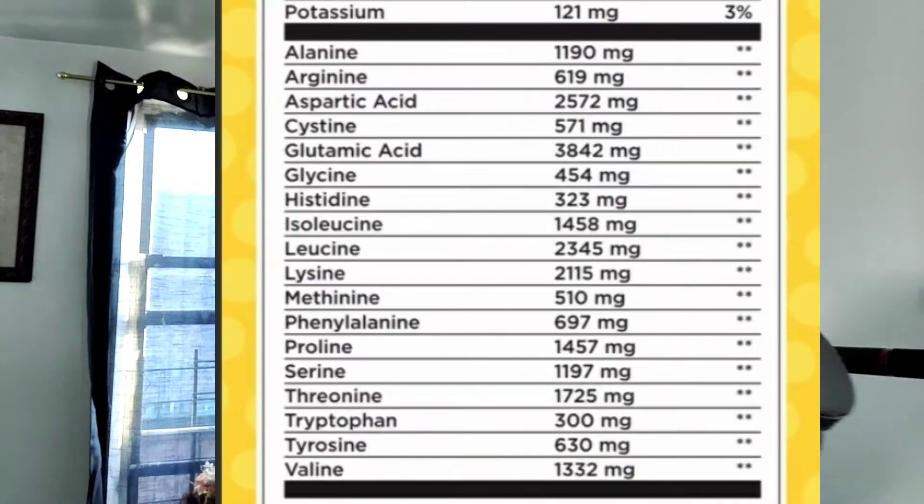Another thing I noticed about this protein powder that other powders don't really do is it has the amino acid breakdown listed on the label. This is something I feel other protein companies should do, because when you're buying a protein powder online they just say whey protein concentrate or whey protein isolate, but you don't know exactly what you're getting. Seeing the amino acid breakdown is actually really useful.